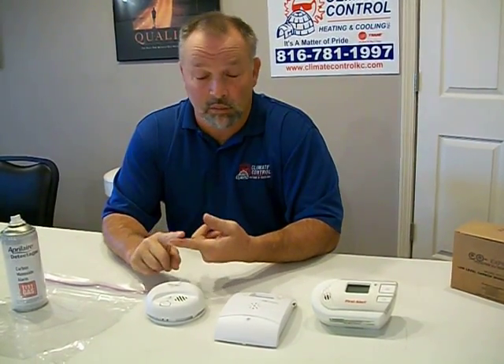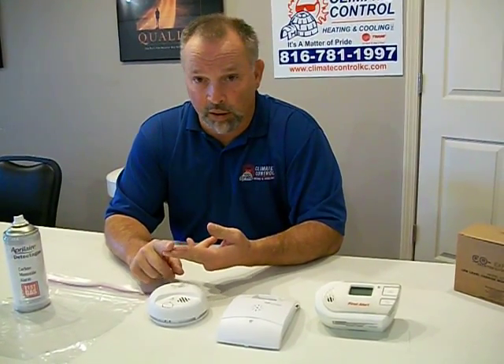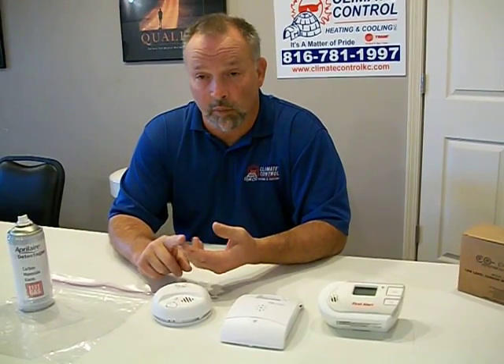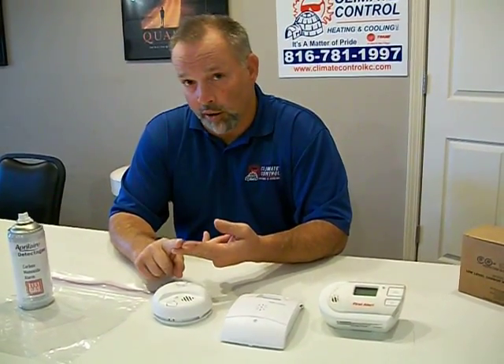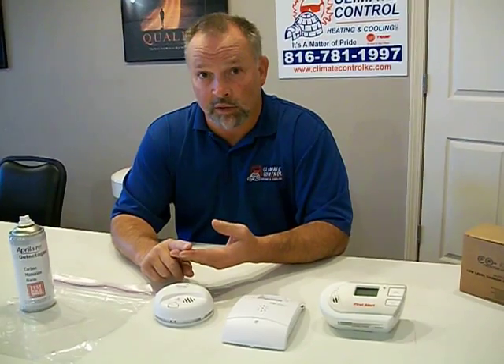Carbon monoxide is a colorless, odorless gas that can kill you. Not to scare anybody, but the reality is there are multiple things within a house that can cause carbon monoxide — anything from a gas furnace, faulty furnace, water heater, fireplace, a detached garage, and an attached garage. Somebody leaving their car running outside, carbon monoxide can filter into the house.